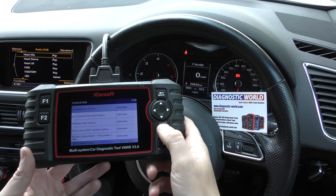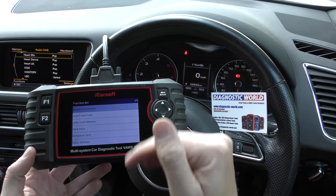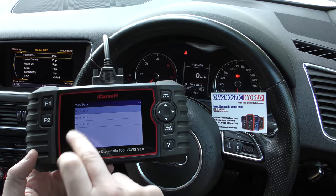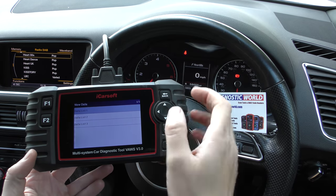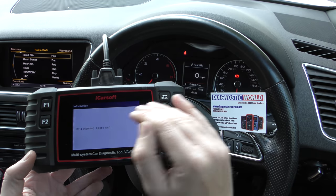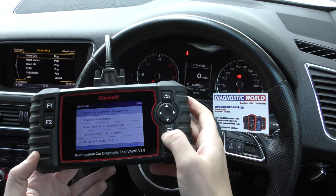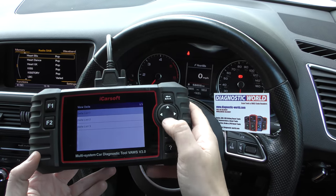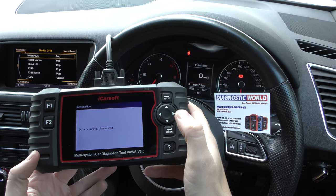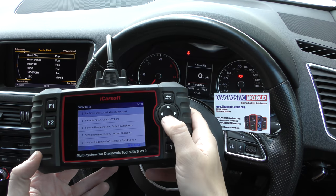Now depending on what vehicle you have, you might see it displayed differently — you might see it as DME or Engine System or something like that. But ultimately you need to get into the engine system, go to View Data. On this particular vehicle it's going to show up three different data sets — there are lots of different live data that you can get. The first data set shows 200 different live data sets, but we don't need to be in that one.